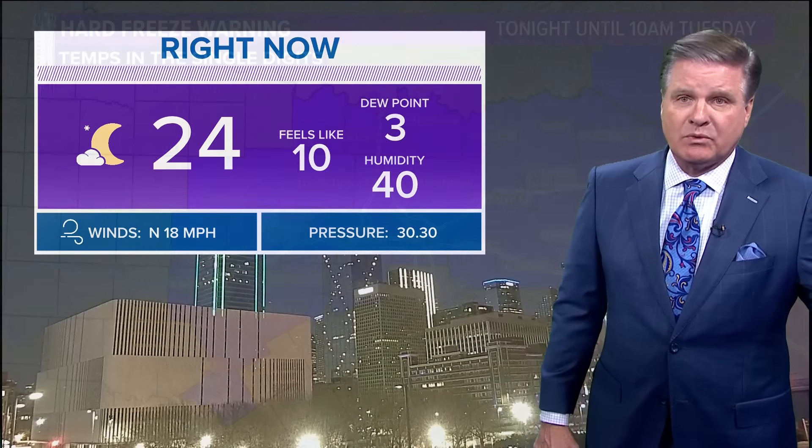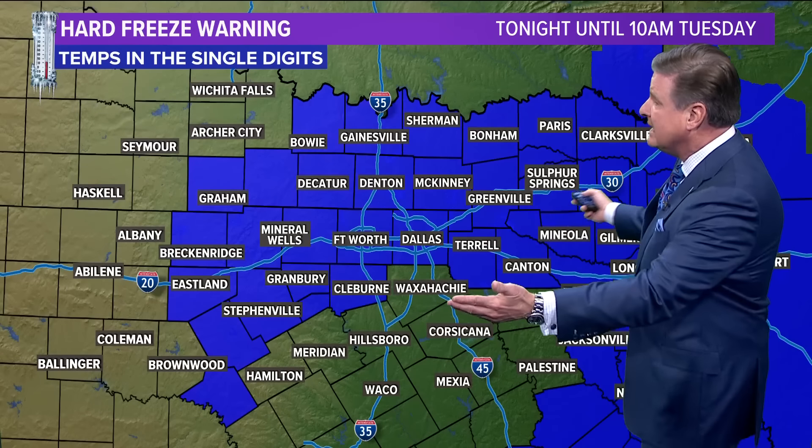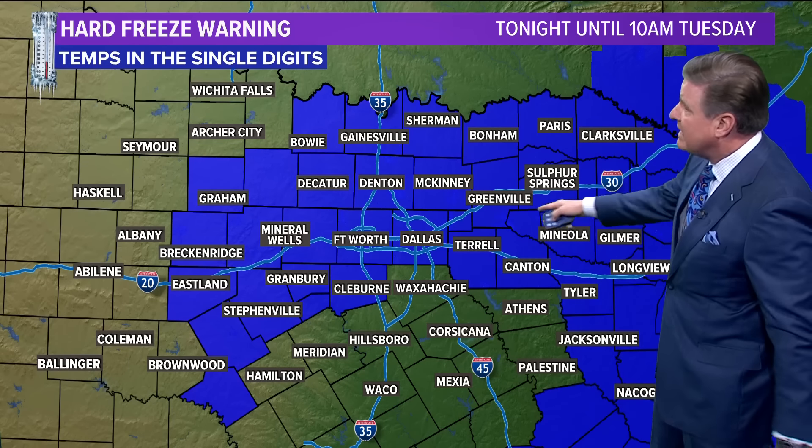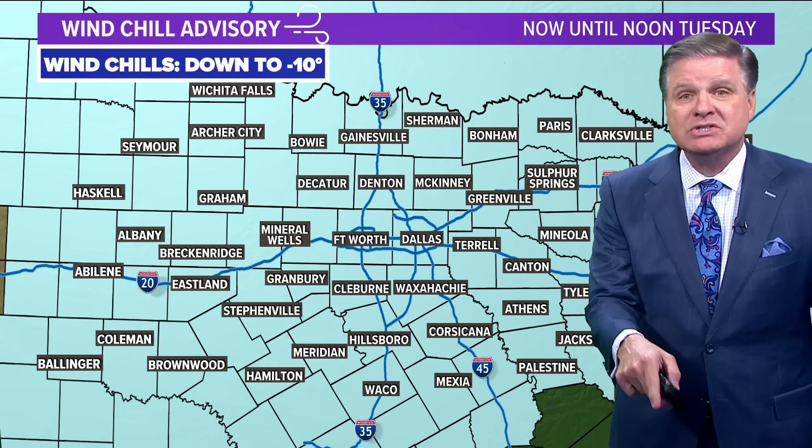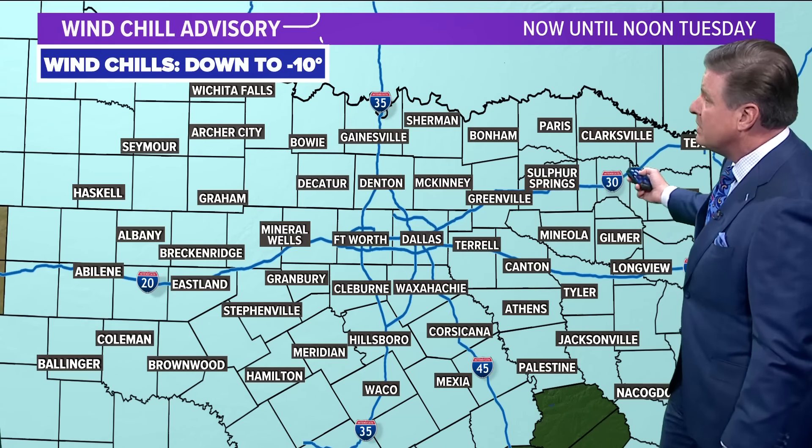Outside right now it's 24 degrees. We have a north wind at 18 miles an hour tonight. We have a hard freeze warning — temperatures in the single digits tonight for many locations — and wind chills, where we have the wind chill advisory, will be down to 10 below zero.